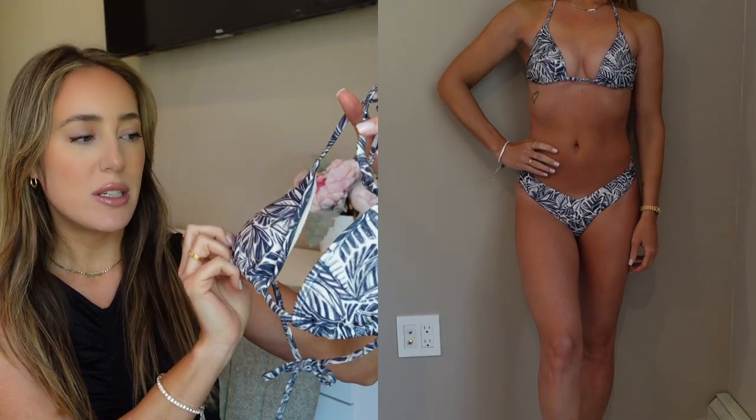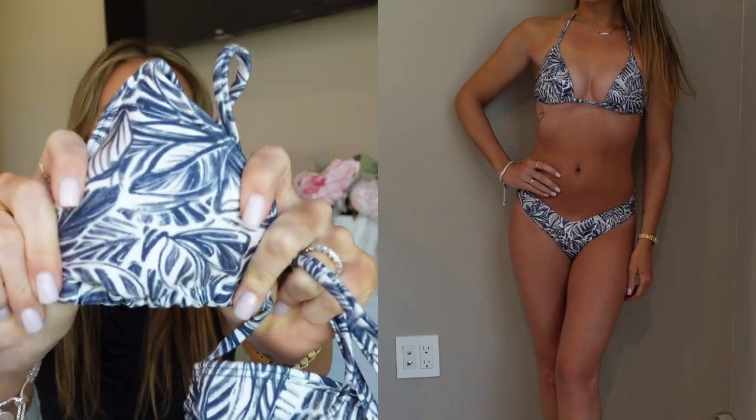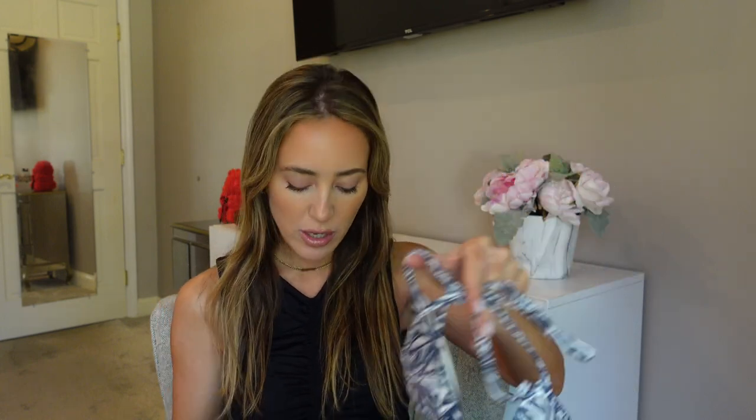Another bikini I'm obsessed with is the triangle halter top bikini. I love how beautiful this print is — it's a really pretty blue with white and I absolutely love these colors. It's just your basic triangle bikini with padding, which is a must for me. The quality is so nice; I love how soft it is and that print is so pretty. I love this color especially with a tan — it's going to look so good. Got this in an extra small and it fits me pretty well; I actually think it's perfect.